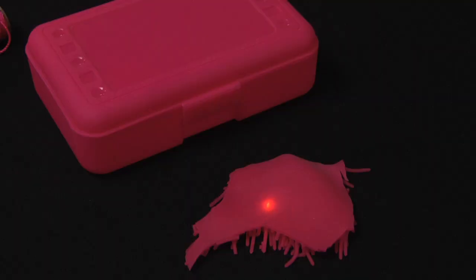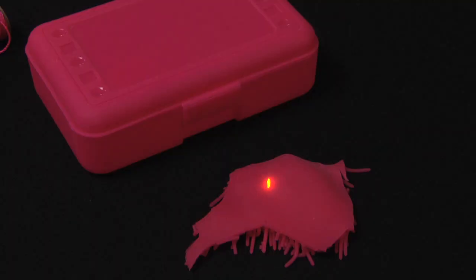If you have a laser, and you know how to use it safely, try this. Find something that's really bright pink and shine a laser on it. If you use a red laser, you'll get a red dot, just like you might expect. If you use a green laser, however, you'll get an orange dot.